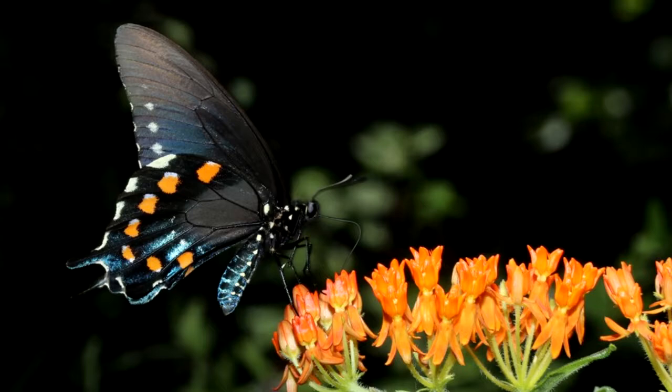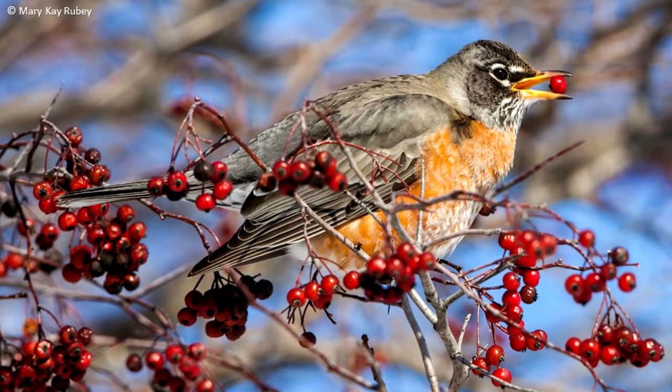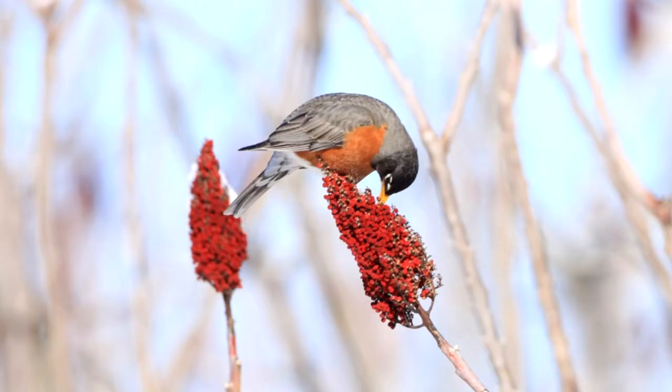Different colors may attract different types of pollinators. Brightly colored fruits attract birds. The birds eat the fruits including the seeds. The seeds pass through the digestive tract of the bird and are expelled in the bird's waste materials. In this manner, the plant uses the bird to move the seeds to a new location for growth.